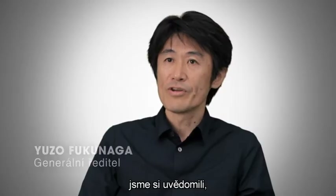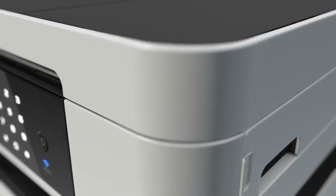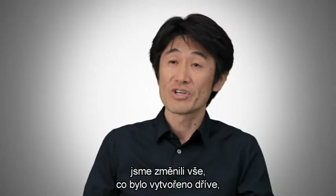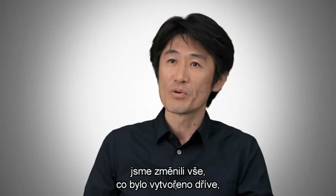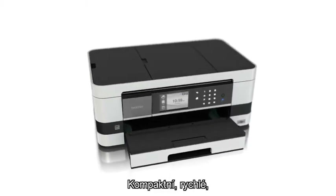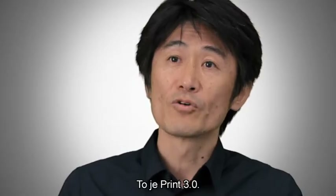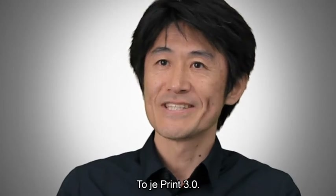At Brazil, we realized it's not enough to be just a printer anymore. From the inside out, we questioned everything that has gone before. And the result is stunning. Compact, fast, economical, and feature-rich. We call it Print 3.0.